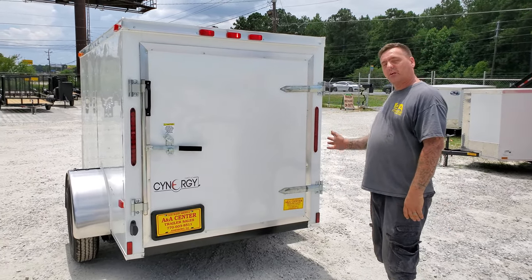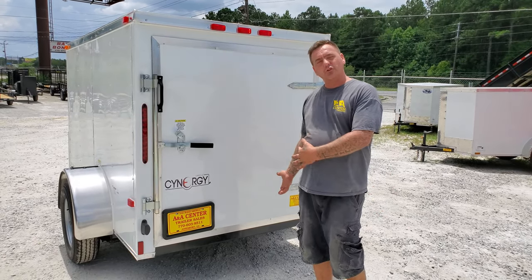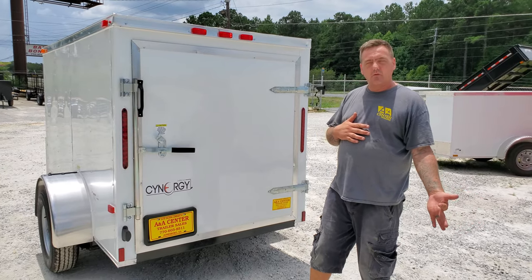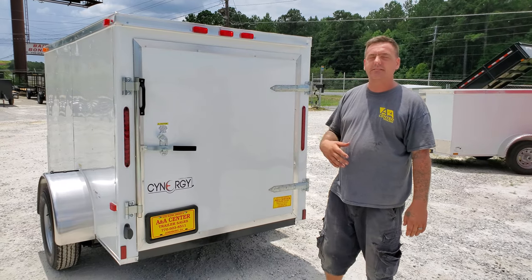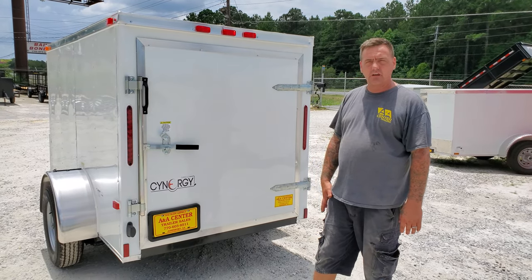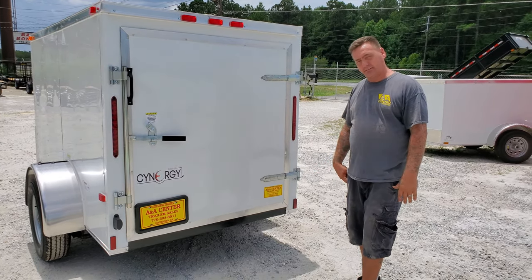We also have a full service shop, so if you ever needed work done to your new trailer or your old trailer, we are fully equipped to help you out. You can reach us at 770-603-8511. Again, my name is Chad and we are ANA Center Trailers. Thank you.